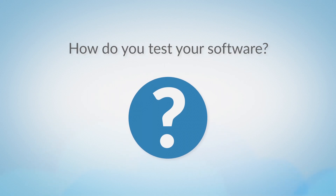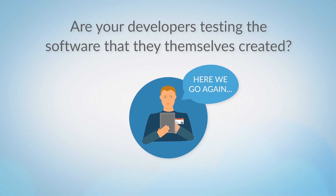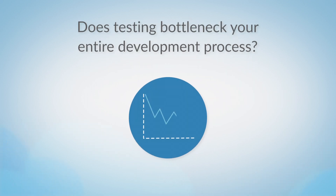So how do you test your software? Are your developers testing the software that they themselves created, leading to possible blind spots? Does manual testing eat up your developer's valuable time? Does testing bottleneck your entire development process?